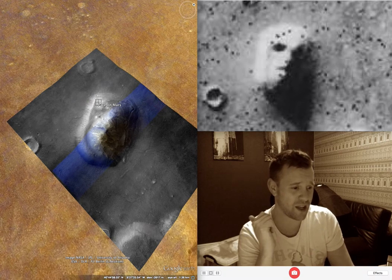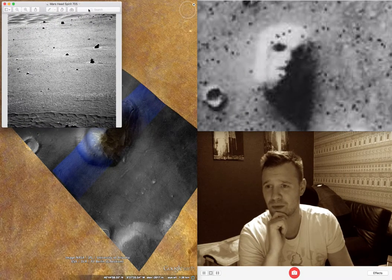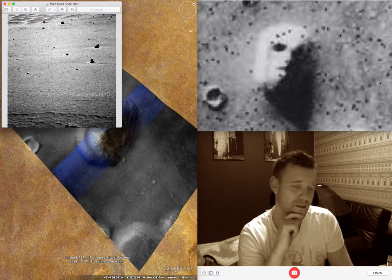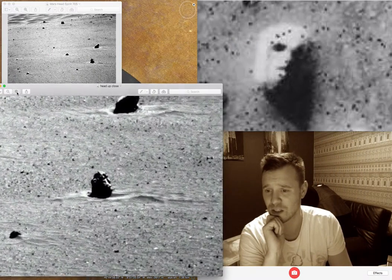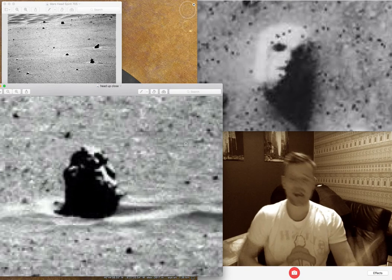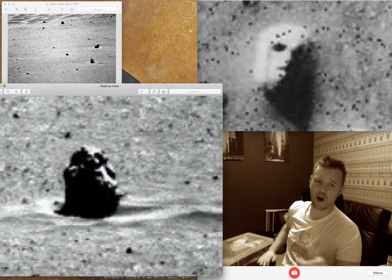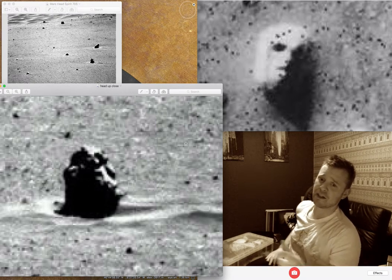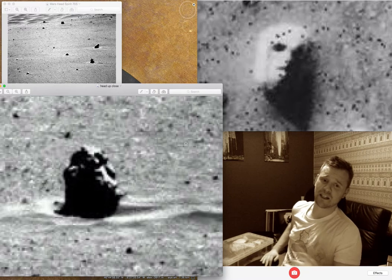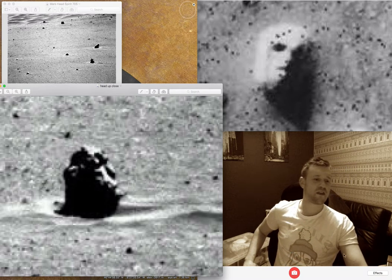If you've watched my previous videos, you will have seen this little image here from Spirit 705. Here's it zoomed in. That's a head. That is 100% a head. If you saw that in a gift shop from the side, you'd go, there's a big tribal head over there.